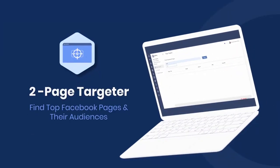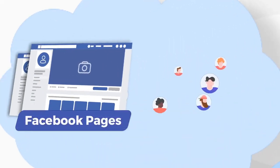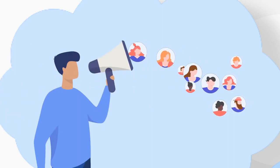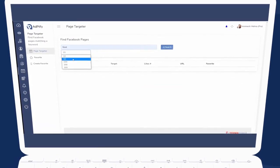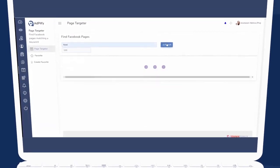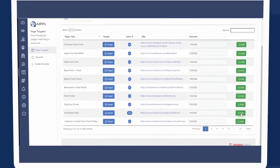Next, you have the Page Targeter. Ever wished you could take the audience of those giant Facebook pages in your niche and advertise to them? That's what this does. Just search for any keyword, and you can find the top pages in that niche. You could take their public audiences or even use them for content ideas and inspiration.